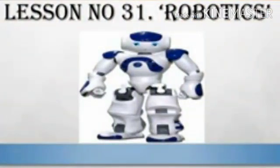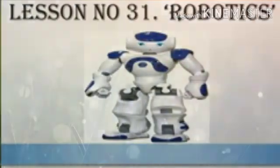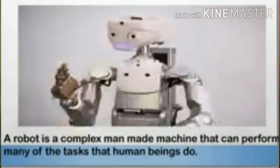Hello students, today we are going to learn a very interesting topic: Robotics. A robot is a complex man-made machine that can perform many of the tasks that human beings do, and some tasks that are too difficult or dangerous for human beings. Complex means made up of many parts.